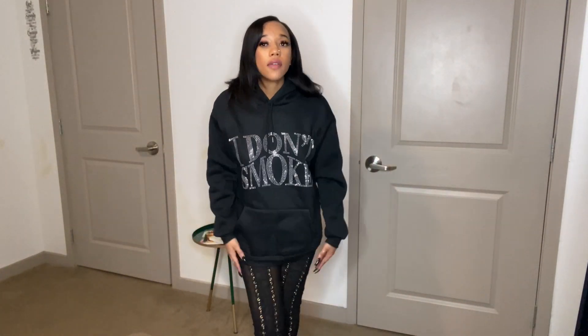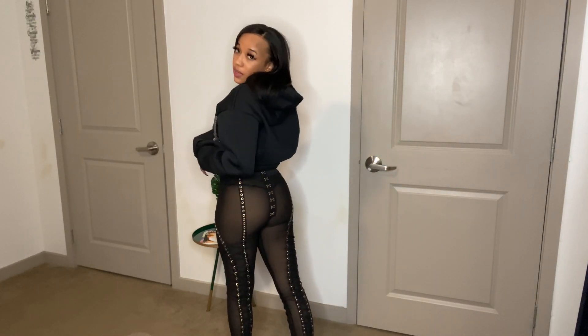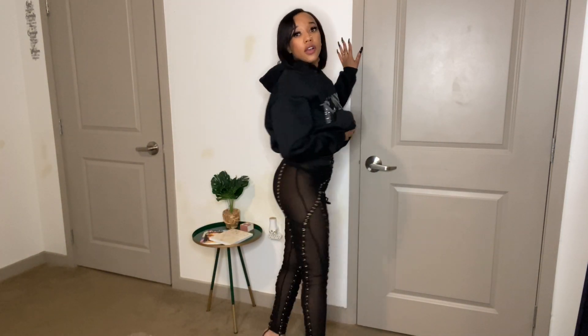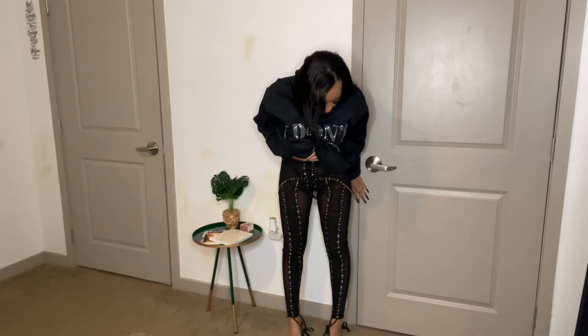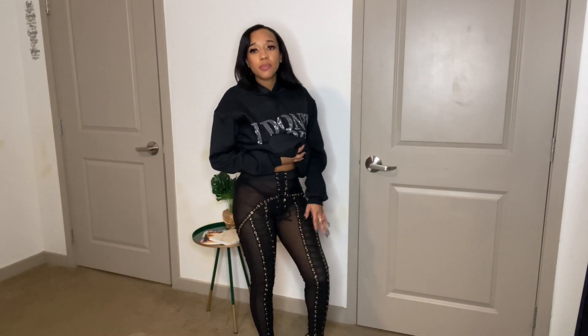Moving on to the next two pieces — first is this hoodie. I've been really into glitter bedazzled hoodies lately and I love this one. It's black, it says 'I Don't Smoke' but it's just cute and blinged out — cute and funny to me personally. The pants are a mesh see-through material with detailing down the bottom and on the back. I absolutely love these for going out — they're super cute. I would definitely wear these to the club, they have a lot going on but they're mad cute.